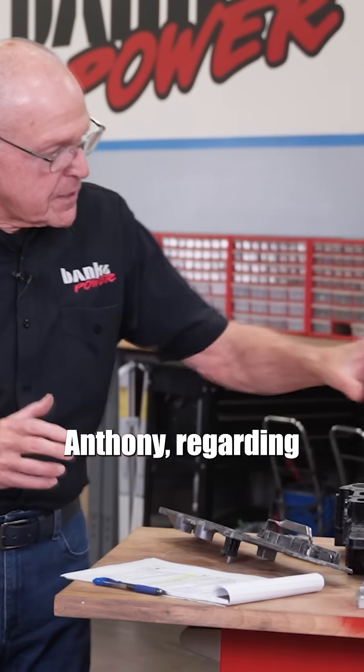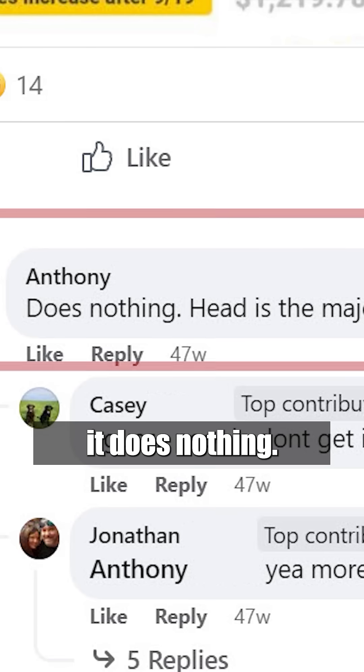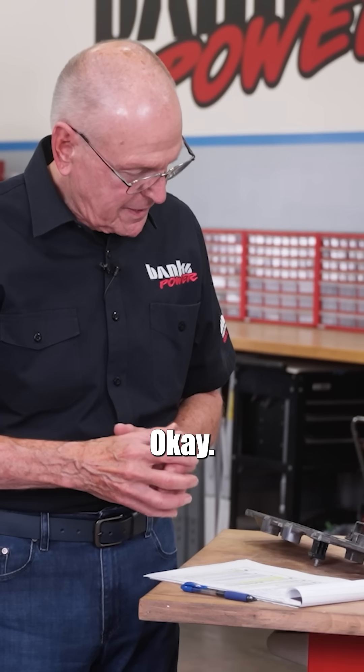Anthony, regarding the Banks Monster Ram, writes: 'It does nothing. The head is the major restriction.'